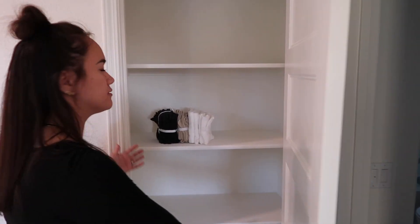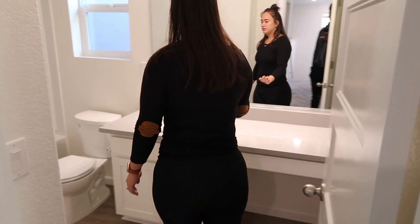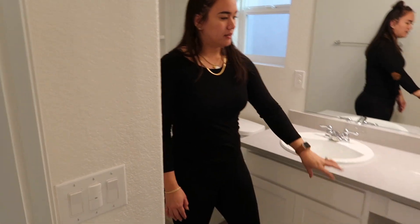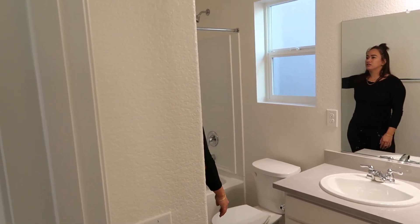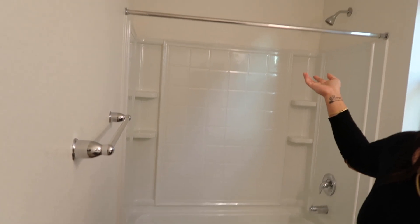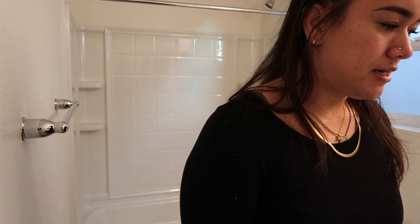Lastly, this is our guest bathroom. Just like the others, we're going to change out the mirror, light fixture, and faucet. We'll put a little seating area for doing makeup. We'll definitely get a nicer curtain. We like everything black so we'll probably change out the fixtures, the toilet paper holder — all of it.